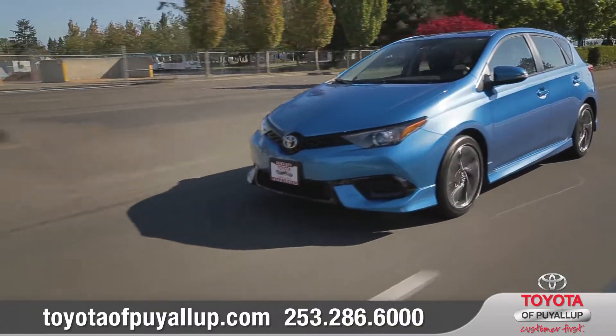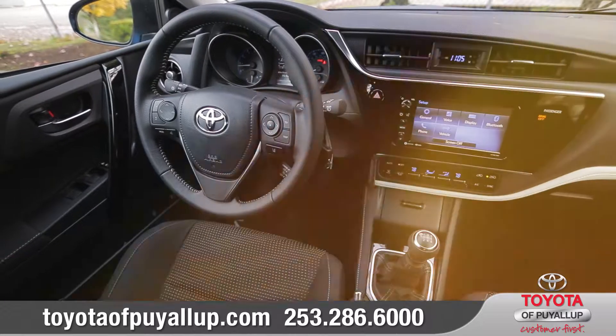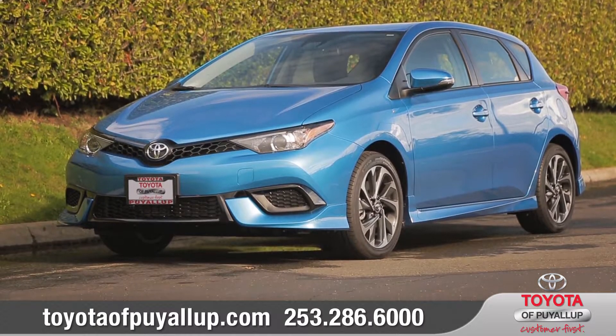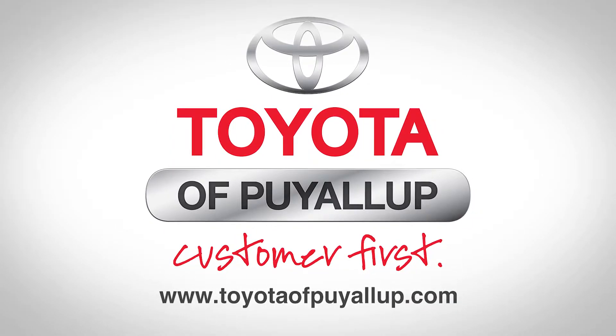With sporty performance and the good looks to match, it's time to have the drive of your life. So come down and see us and check out the 2017 Toyota Corolla IM. Toyota of Puyallup, putting you first since 1970.